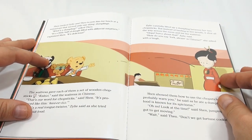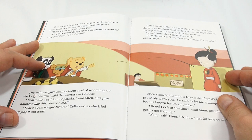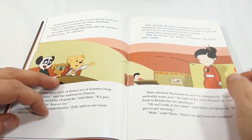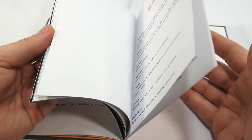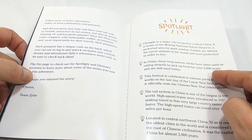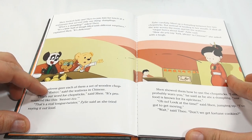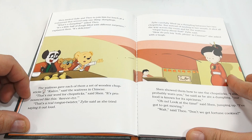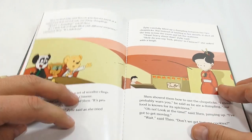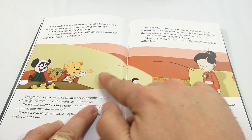Shen invited Xylee and Theo to join him for lunch at a restaurant that served only one thing - dumplings. 'What's a dumpling?' asked Theo. 'It's a little ball of dough filled with different surprises - it's delicious,' explained Shen. The waitress gave each of them wooden chopsticks. Light bulb number two: in China, these long narrow sticks have been used as eating utensils to pick up food for over three thousand years and are still used today. 'Kuaizi - that's our word for chopsticks,' said Shen.